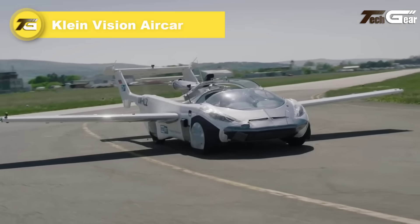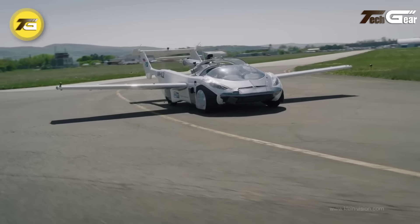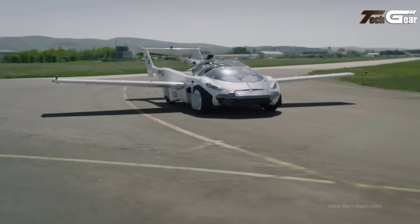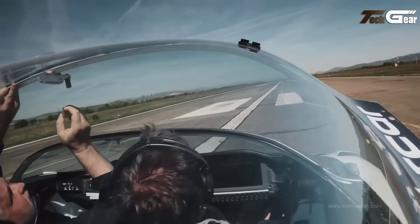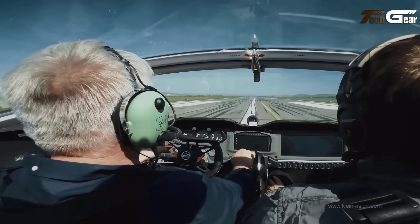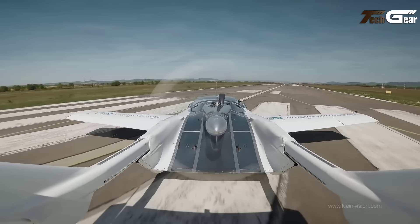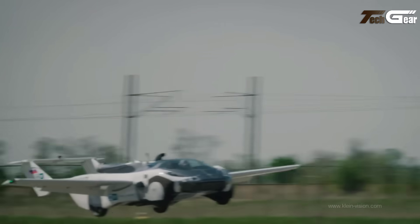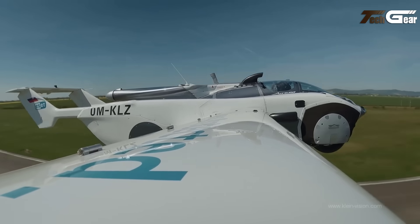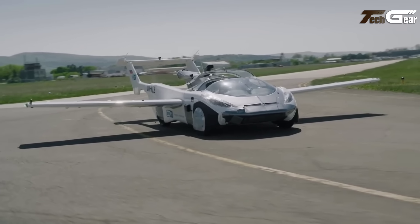Klein Vision AirCar. The Klein Vision AirCar is a pioneering vehicle that seamlessly transitions between a road car and an aircraft, marking a significant advancement in personal transportation. Designed by Professor Stefan Klein, the AirCar features a 1.6-liter BMW engine delivering 140 horsepower, enabling it to reach speeds of up to 105 miles per hour in the air and 118 miles per hour on the road. Its wings and tail deploy and retract automatically, allowing for a swift transformation from car to aircraft mode in approximately 2.5 minutes. In June 2021, the AirCar completed its first intercity flight, covering the distance between Nitra and Bratislava airports in Slovakia in 35 minutes, underscoring the vehicle's potential to revolutionize urban air mobility.